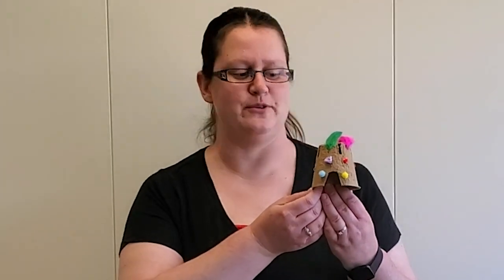Today as we are discussing fairies, fairies have to live somewhere, and so for our craft we are learning how to make a little fairy house.